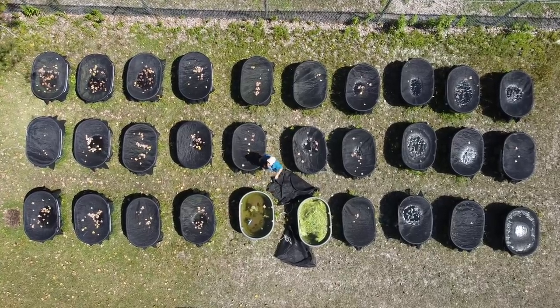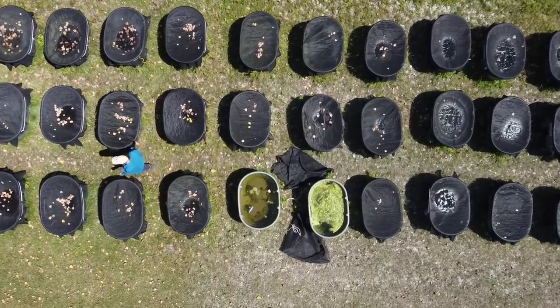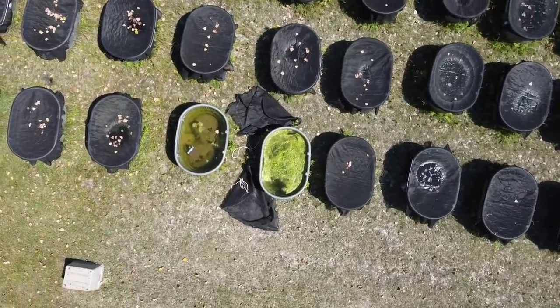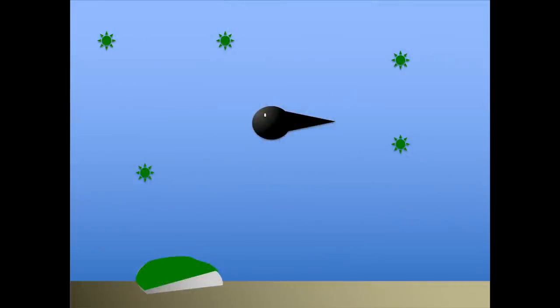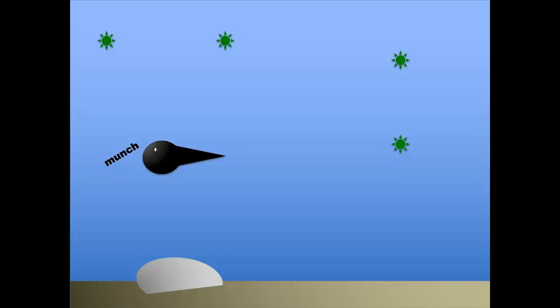Do you see the difference? In mesocosms without toad tadpoles, there's a lot more algae, and that's what's making it so much more green. So how is this happening? The toad tadpoles eat that algae. And there are two kinds of algae: algae that grows on surfaces, called periphyton — that's the toad's favorite food — and algae that floats around in the water, called phytoplankton. And the toads will eat that too.